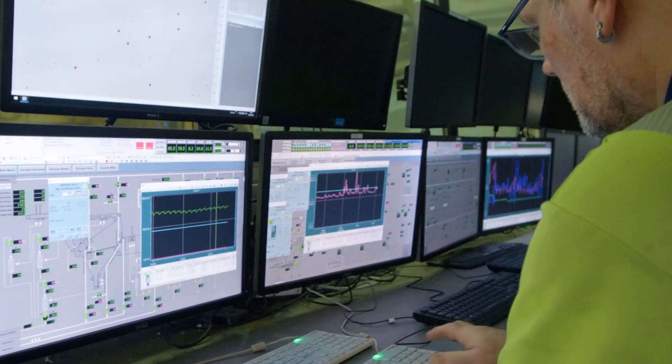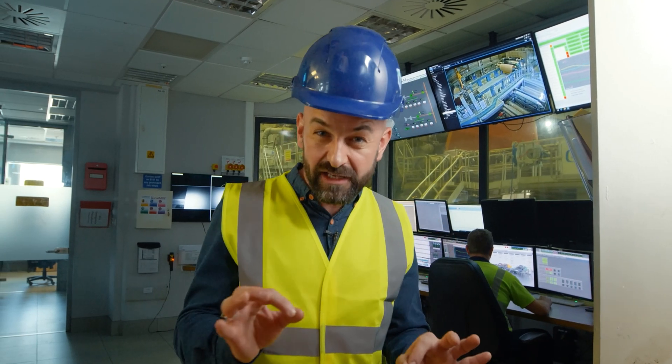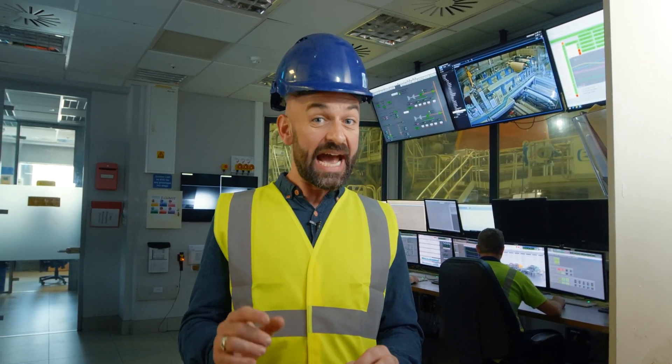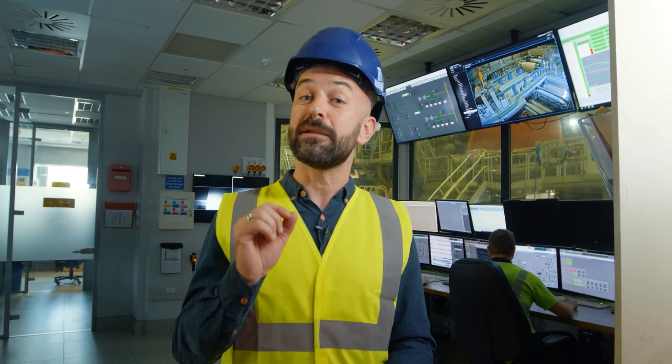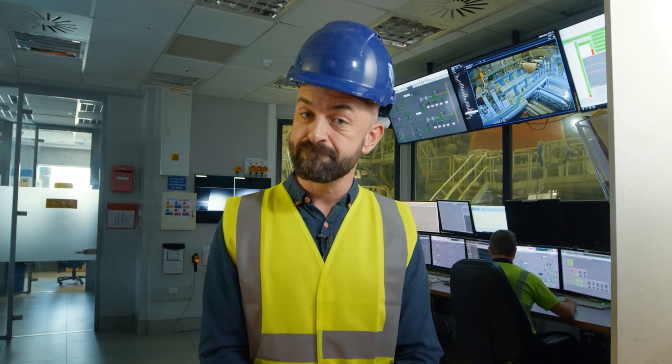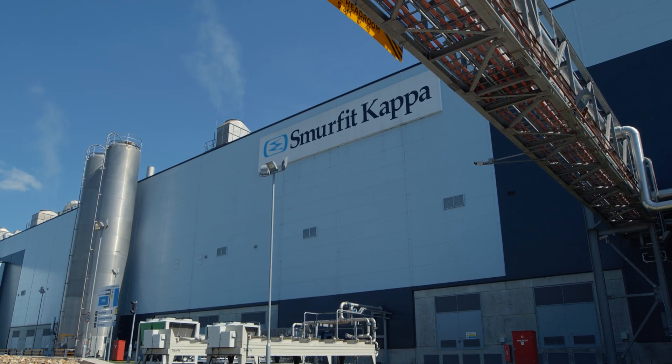The whole of the papermaking process is managed from this control room, where every single aspect of the system is tightly monitored. Importantly, the mill follows strict guidance set and monitored by the Environment Agency. So the vapour you see coming from the chimneys is steam, not smoke.